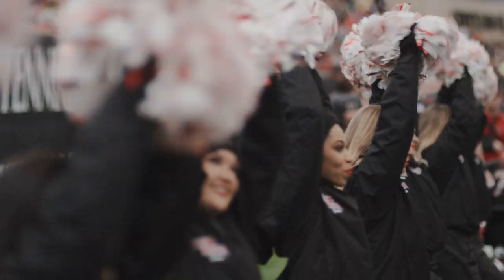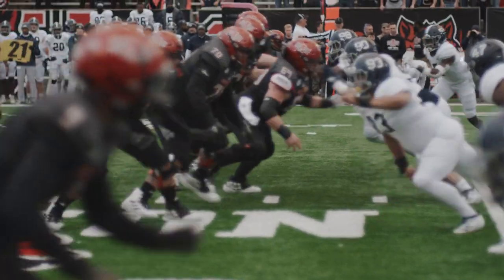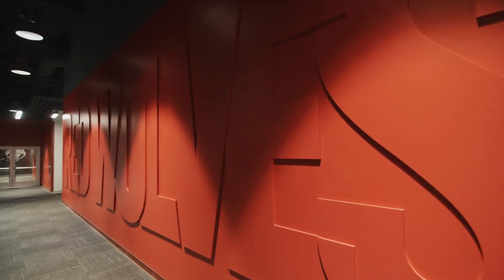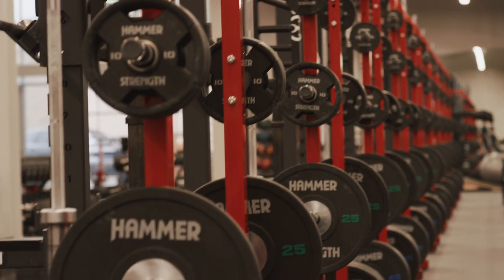We're not just recruiting against our conference and against our league anymore. We're recruiting from the Big 12, from the Big 10. And they want to see your level of commitment. The best way you can do that is show them, when they walk into your building, these guys have put the best facilities together so I can train at the highest level.